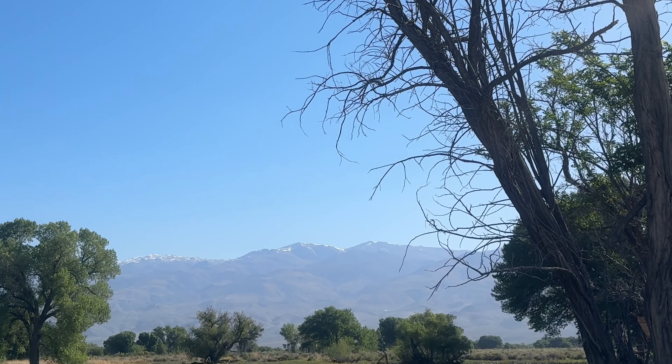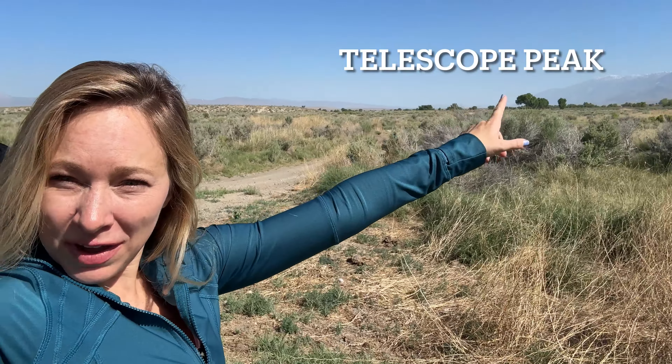Guys, welcome to Bishop. We are here in Inyo County. This county has the bragging rights of being between the highest peak in the lower 48 and the lowest point in Death Valley. We are in between Death Valley, Telescope Peak, and the Sierras.